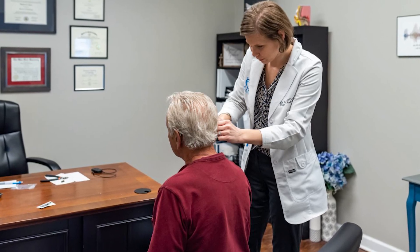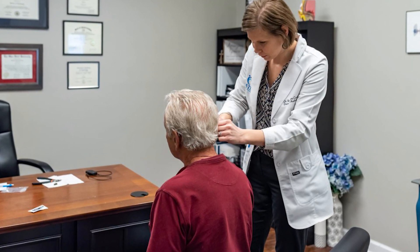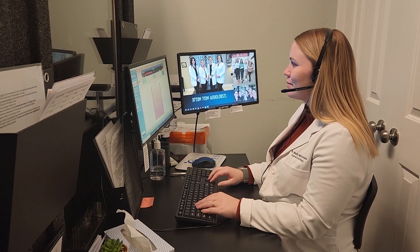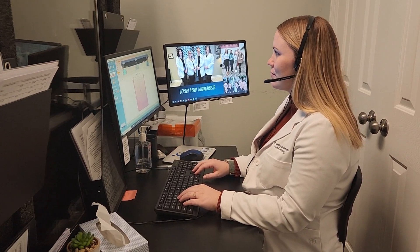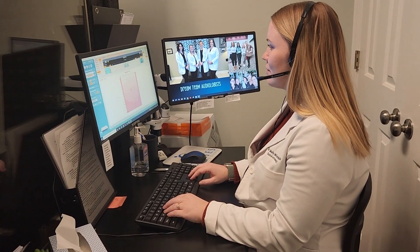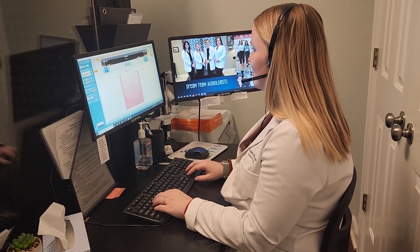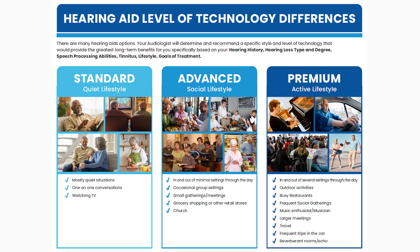Today I wanted to review the steps involved in a hearing aid fitting and why they are important. A hearing aid fitting appointment takes about 45 minutes. Before the fitting, the patient has already completed a communication needs assessment, which includes a comprehensive hearing test with a diagnosis of type and degree of hearing loss, as well as an extensive review and discussion of the patient's lifestyle and goals with hearing aid treatment.